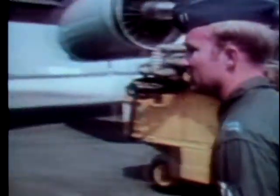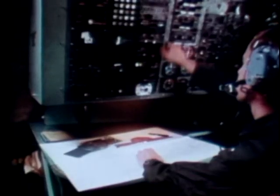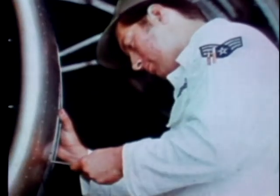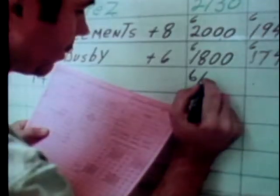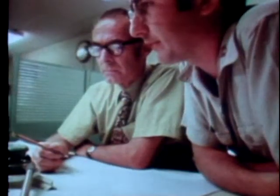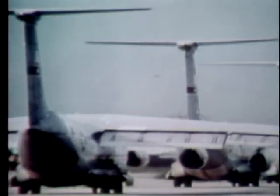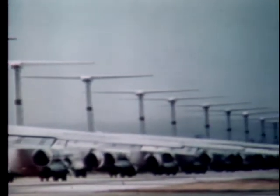That's what objectives are all about. Here's a multi-engine jet. How do you prepare someone to fly it, navigate it, load it, land it, repair it, tow it, inventory it, control it, fuel it, secure it, improve it, budget for it — or any of the 1,001 different things that go into getting it airborne and on its way to mission accomplishment?